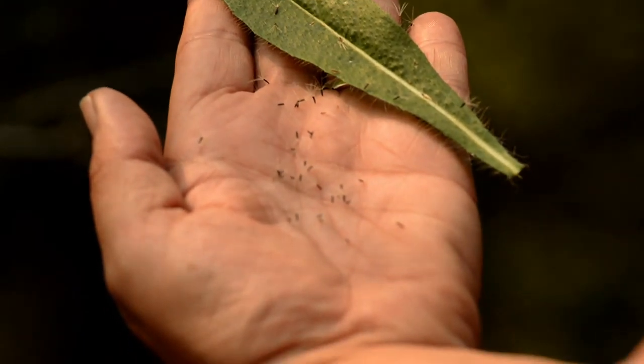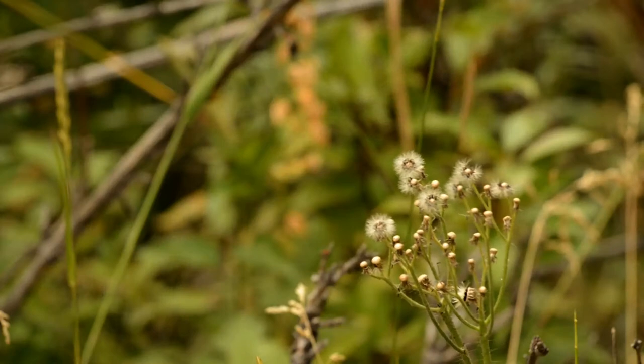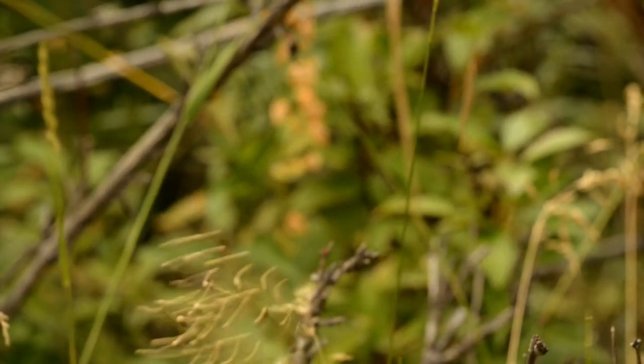Each flower head is capable of producing 12 to 50 tiny black seeds that can spread by wind. The best form of treatment is chemical, because grazing, hand pulling, and cultivation only increase the infestation.